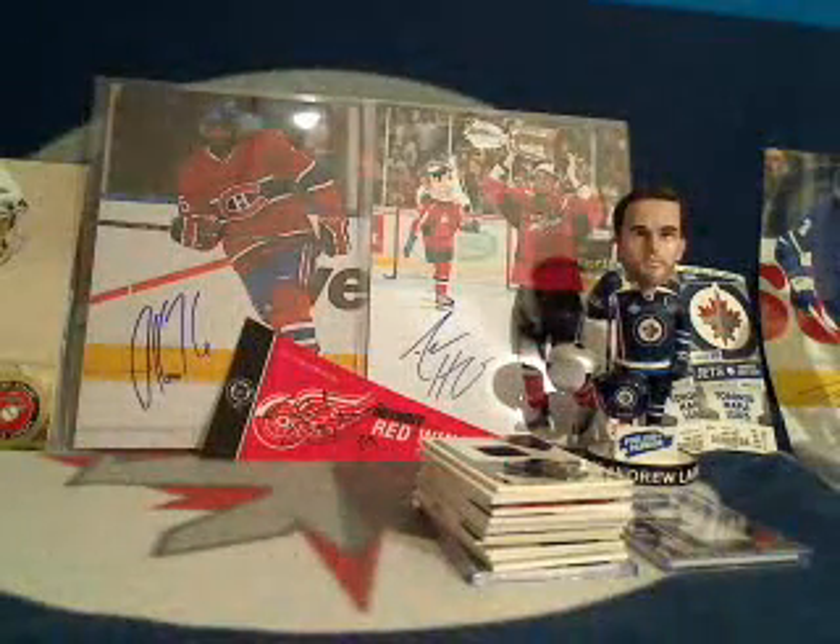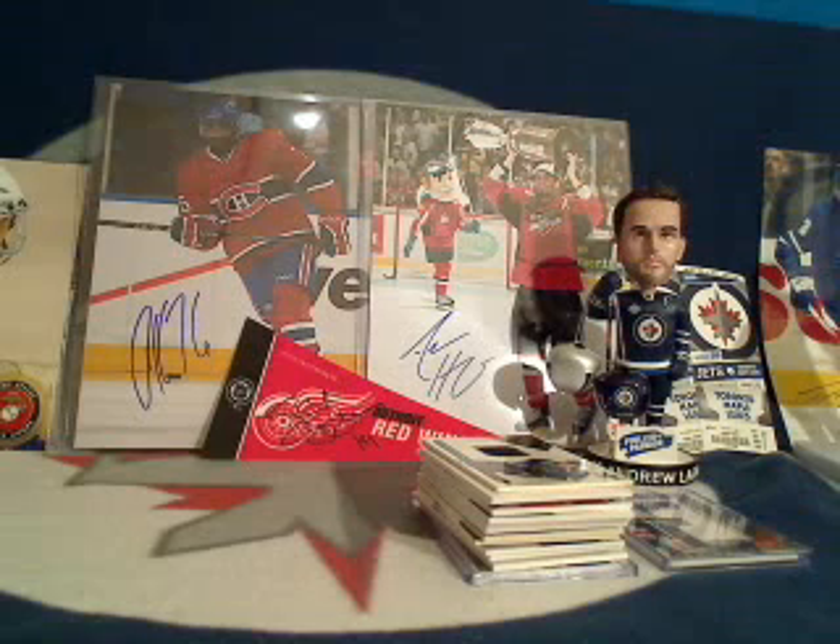Thank you to everyone who participated this week — I had a blast as usual, and I hope you did too. I'm heading off to Seattle to watch the Mariners and Angels on Monday and Tuesday, so I'm going to make sure to get your cards all shipped out tomorrow morning. Thanks a lot everyone, and we'll see you next week!